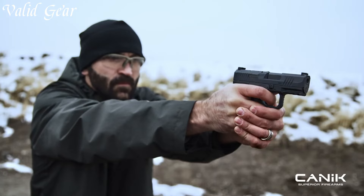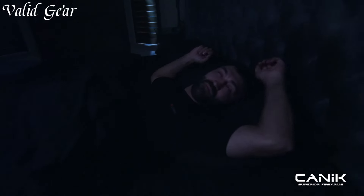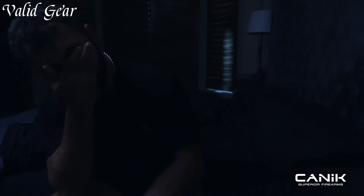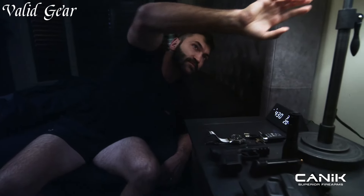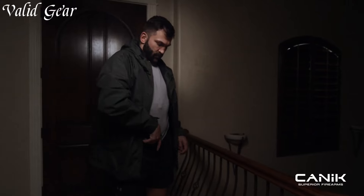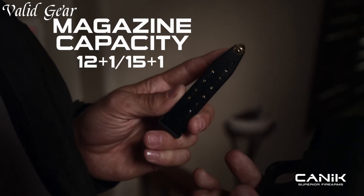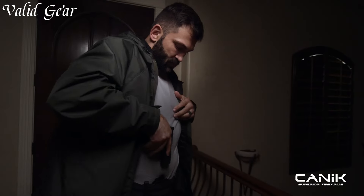Constructed with durability in mind, the METE 9 features high-quality materials and a robust build. Its enhanced slide serrations provide a secure grip for easy slide manipulation, even in challenging conditions. Whether you're a professional shooter or a recreational enthusiast, the Canik METE 9 delivers exceptional reliability and versatility. Experience the pinnacle of handgun performance with the METE 9 and elevate your shooting capabilities to new heights.